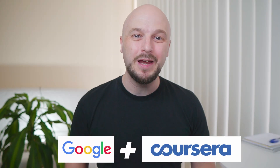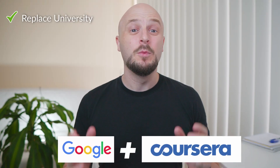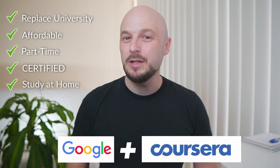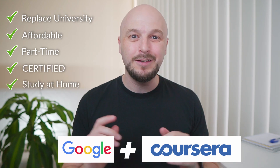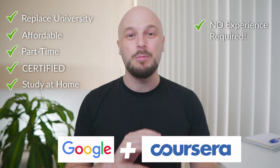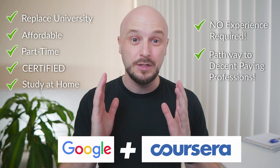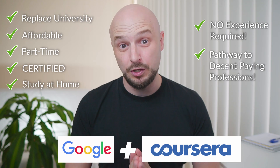Google has teamed up with Coursera and are planning to replace university courses with really affordable part-time and certified courses that you can complete from the comfort of your own home and in your own time, with zero previous experience required, which will enable you to get decent paying professional jobs from large corporations. Sound too good to be true? Well it is true.